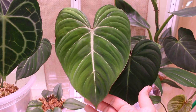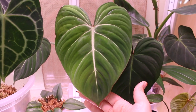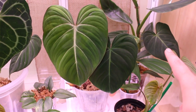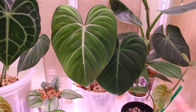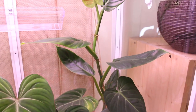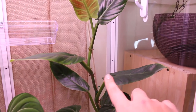My Philodendron gloriosum has its newest leaf here that is just hardening off, and it is the biggest leaf on this plant, which I am so happy about — it's perfect. This plant is loving the cabinet, although it is a crawling plant, so I'm going to have to take it out of the cabinet at some point because it is taking up a lot of space.